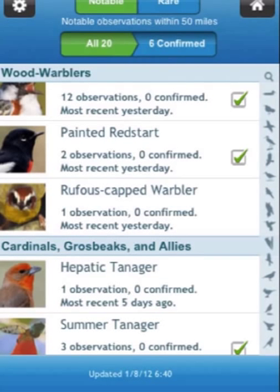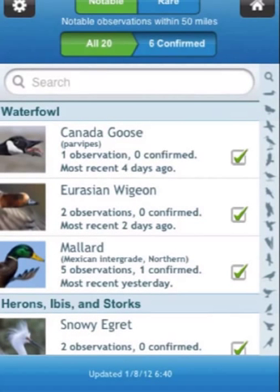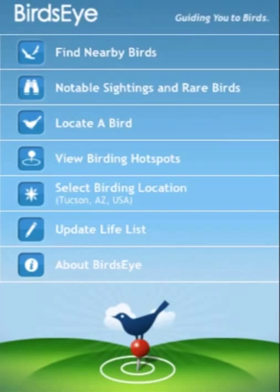I look at the rare birds view virtually every day. You never can tell what's going to be next — it's really exciting to see what's showing up on the continent. So thanks for listening. We hope that Birdseye is helping you find more of the birds that you want to see and to have more fun birding.